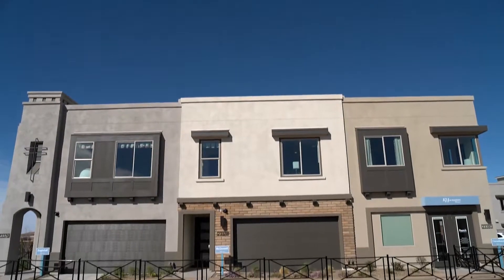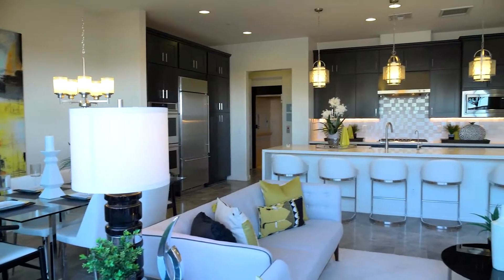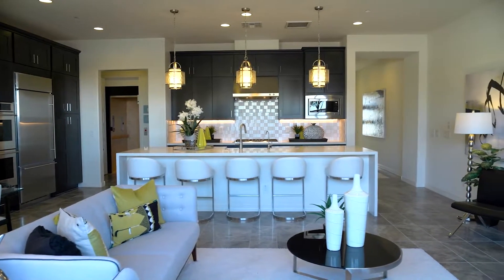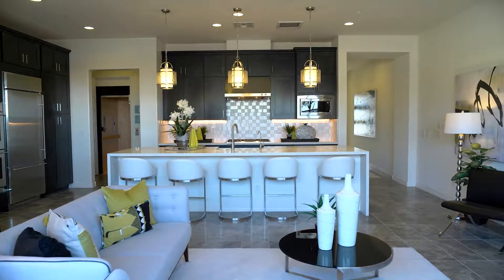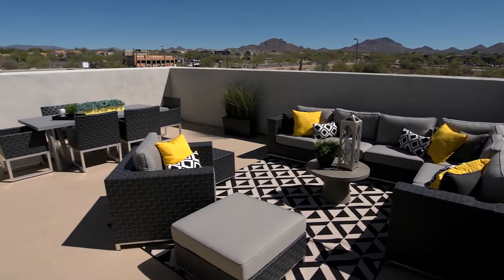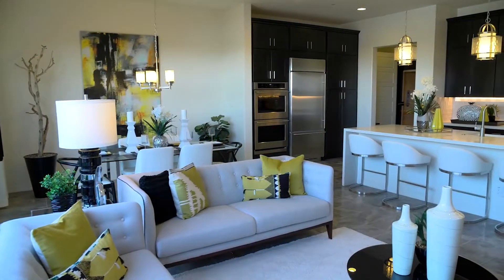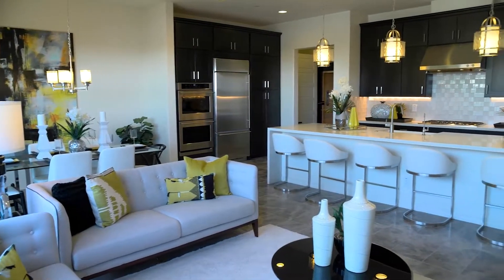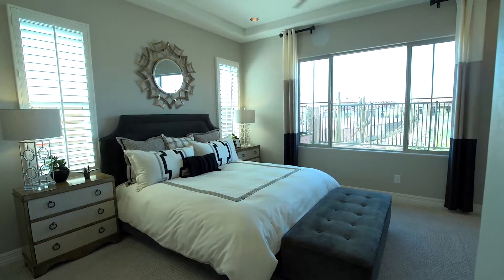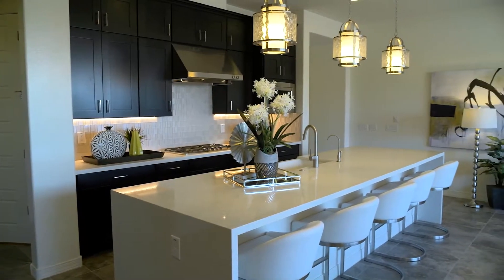The Pinnacle collection consists of three two-story townhome designs that range from 1,956 square feet to 2,352 square feet. Homes offer ample outdoor space with private backyards and available rooftop decks. Inside, you'll find open entertaining spaces and luxurious owner suites. Sleek appointments throughout give the homes at Pinnacle a modern yet elegant feel.